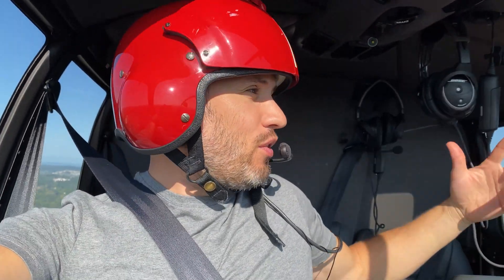How's it going you guys? Welcome back to another day in the helicopter. Cruising in an R66 today. It's an awesome flight, beautiful weather.